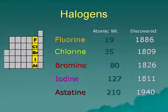Notice the different types of halogens. You have fluoride, chlorine — look at the dates they were discovered. Bromide was discovered back in 1826, iodine in 1811, astatine back in 1940. Astatine was discovered because of the nuclear age; it is a radioactive halogen.